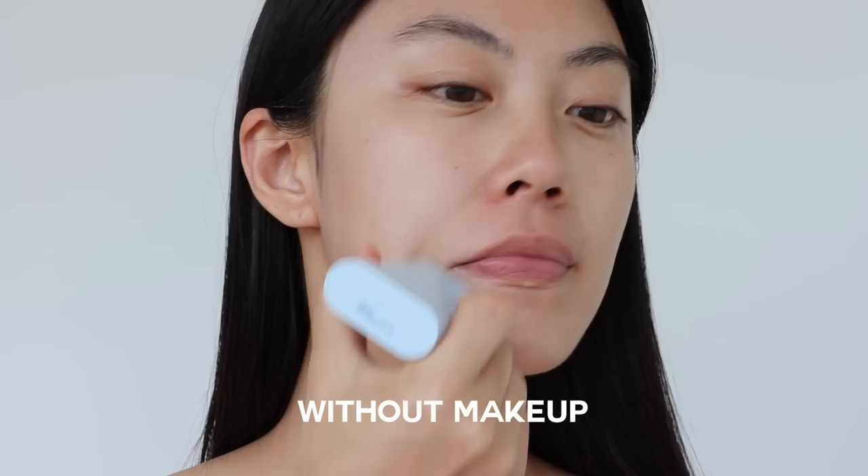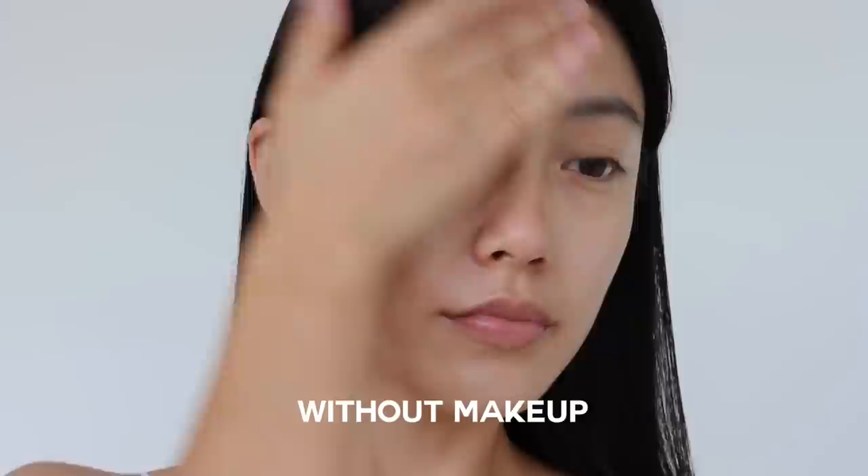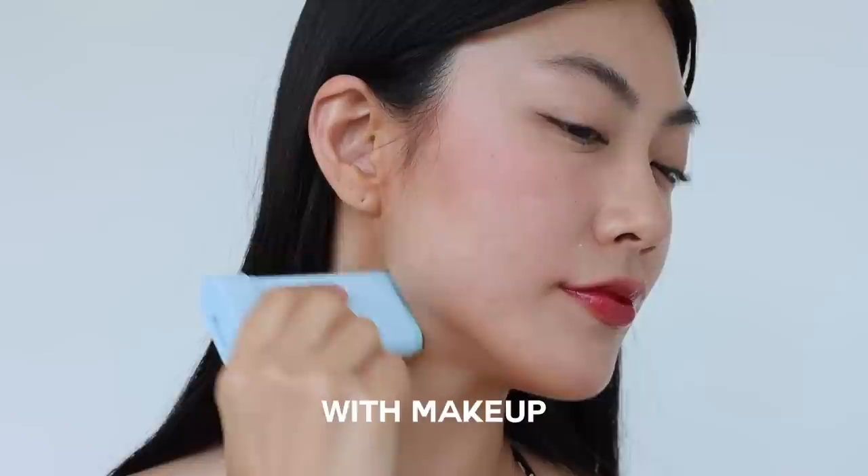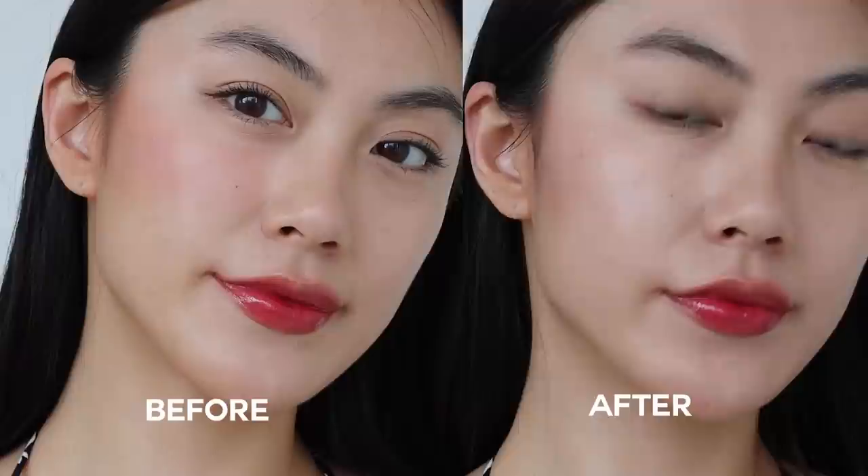The next one is the Tokvo Cotton Soft Sun Stick. It has a silky texture with a semi-matte finish, making it more suitable for people with oily skin during summer. It could be a great alternative to blotting paper as it helps control oil while providing SPF protection. It has a baby powdery scent that feels nostalgic, though it disappears after a few minutes once blended into the skin.